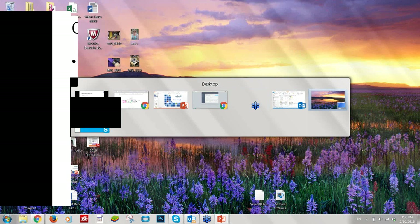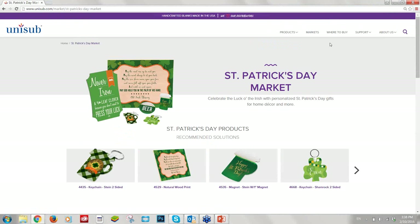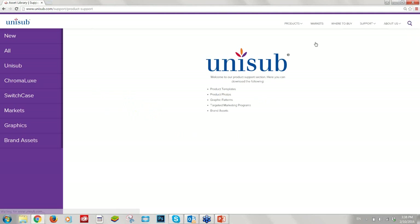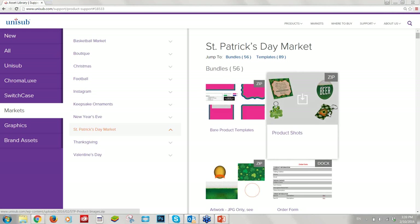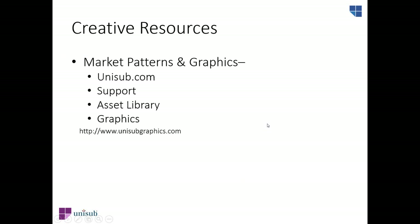Once you have downloaded a template and opened it, we have graphics you can use and customize for your product. Those graphics are available for St. Patrick's Day and the basketball market. You can also go to unisub.com, choose Support and then Asset Library, and select the market you want — St. Patrick's Day or basketball. There are plenty of designs, accents, and markets to browse and download, and all the graphics are free.